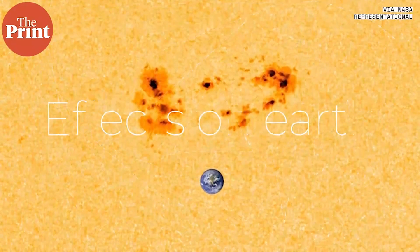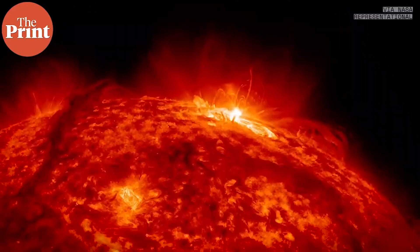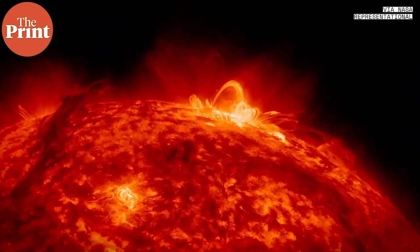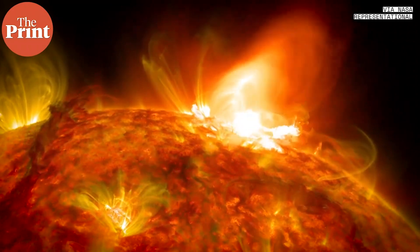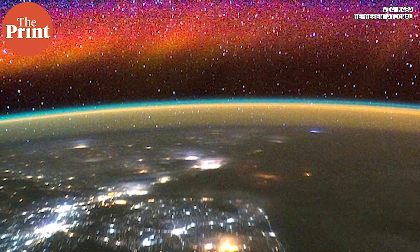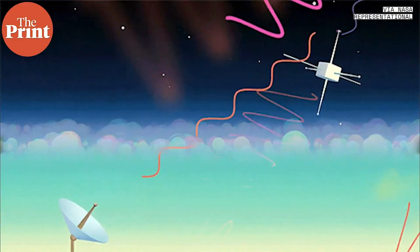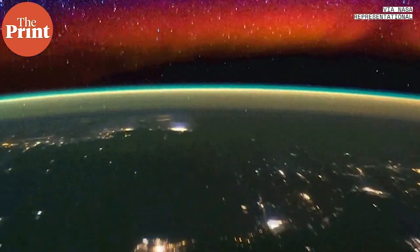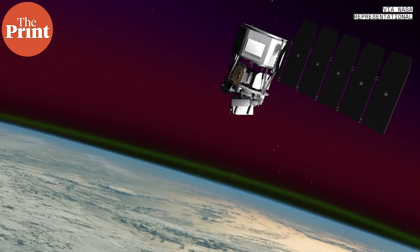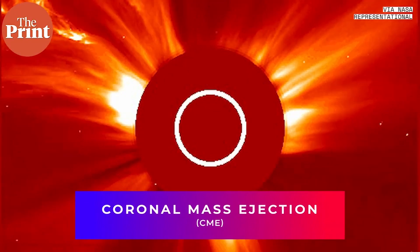Typically, sunspots produce two main effects we on Earth are concerned with. The first is a milder effect called a solar flare — a localized eruption in the sun's atmosphere and an emission of electromagnetic radiation across all wavelengths, usually not visible to the naked eye. This radiation travels outward from the sun, and when it reaches Earth the atmosphere acts like a protective blanket, absorbing all ionizing radiation so nothing reaches the surface. However, it can increase ionization in upper atmospheric layers, interfering with communication especially radio. The atmosphere also expands slightly, increasing drag on low-Earth-orbiting satellites, which must be adjusted to prevent orbital decay.